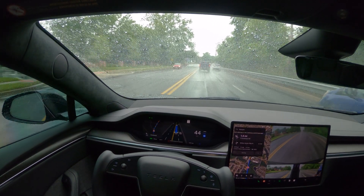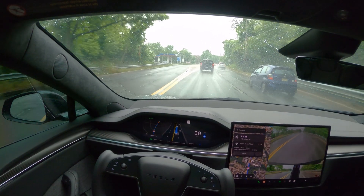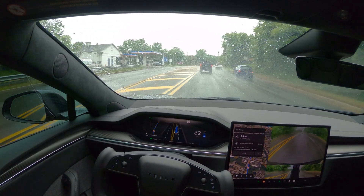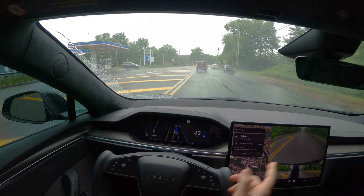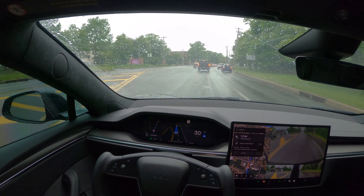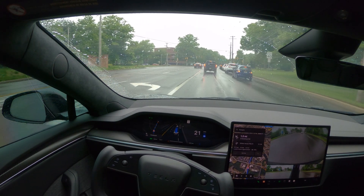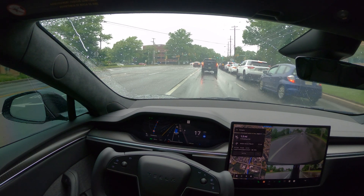We'll see how it's going to perform today because the rain is picking up. For my FSD settings, I haven't changed much since the last time I made a video. I still have the assertive settings and my pedal is on Plaid since this is a Model S Plaid. My automatic speed offset setting is on as well.